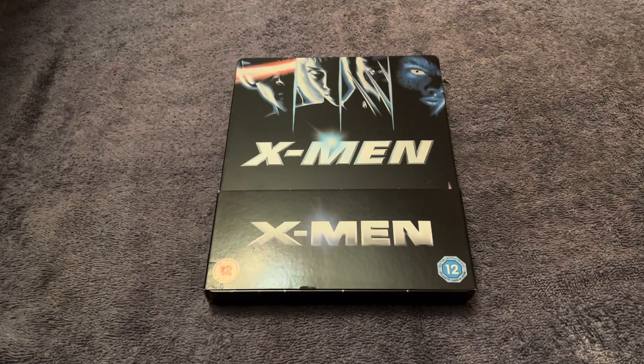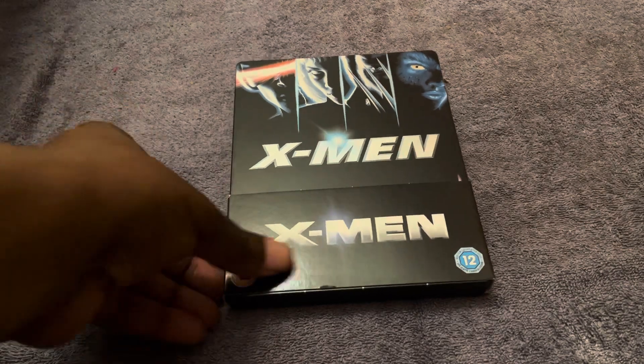Here's another one of my series of videos showcasing my Blu-ray steelbook collection. This one is the Marvel movie X-Men, starring Hugh Jackman, Halle Berry, and James Marsden.